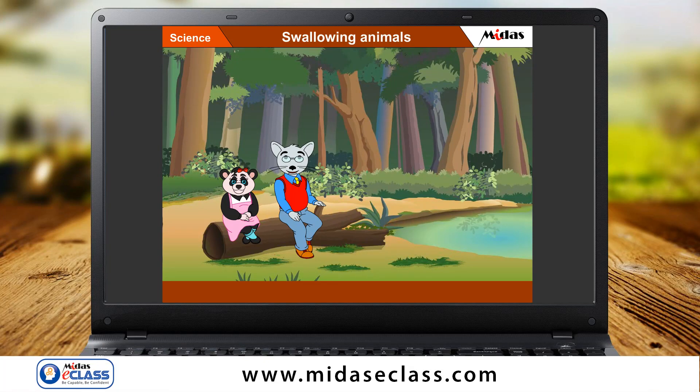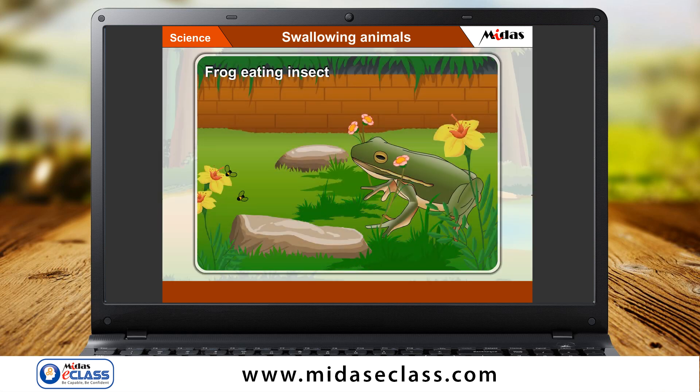Students, you know that a frog eats insects. Have you ever wondered how a frog eats insects? A frog eats insects with the help of its tongue.